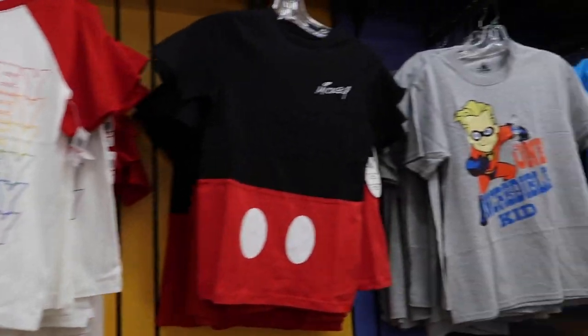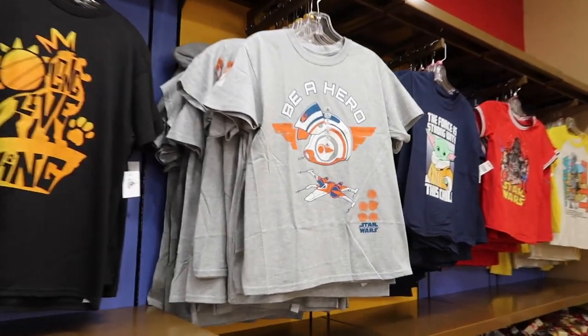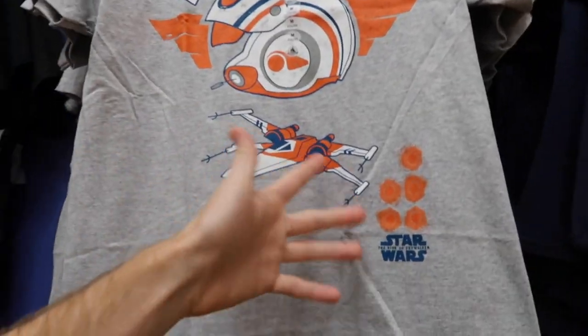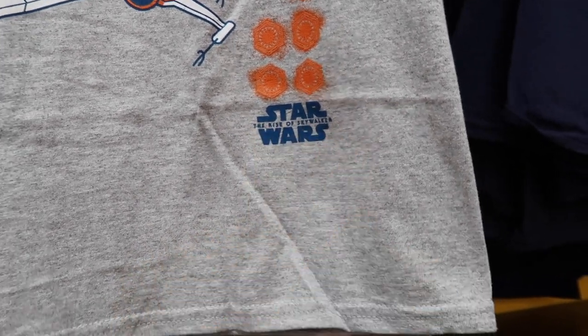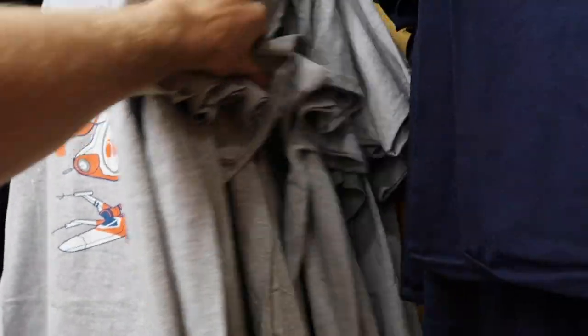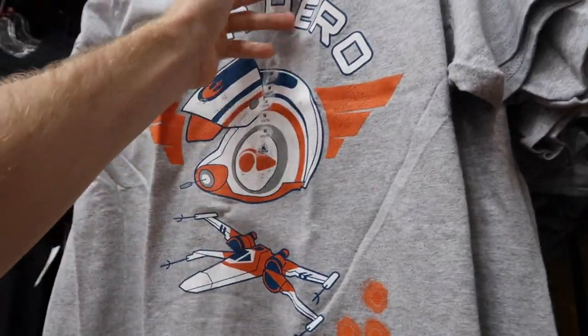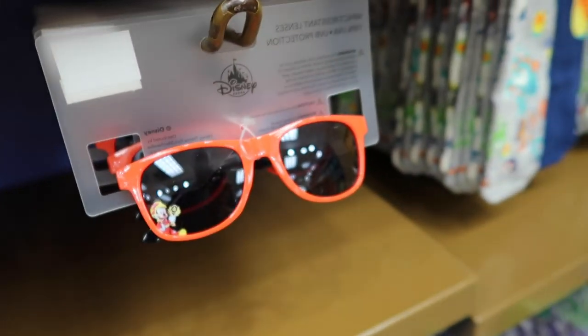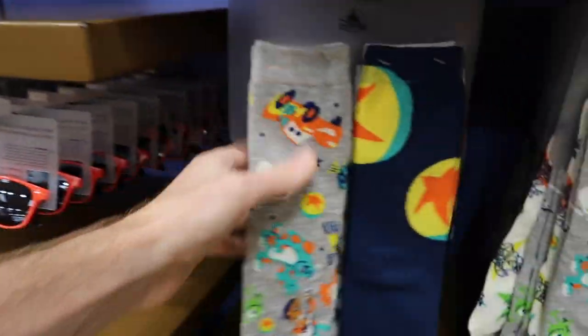Over in the boys section, if you watched last week's video you saw pretty much all these shirts — nothing really new. I do like this 'Be a Hero' shirt featuring Star Wars: The Rise of Skywalker, mostly mediums, larges, and extra larges at $9.99 originally $19.99. They still have kids sunglasses for $5.99 and Pixar socks for $7.99 originally $16.99 — close to $10 off — and you get three pairs.